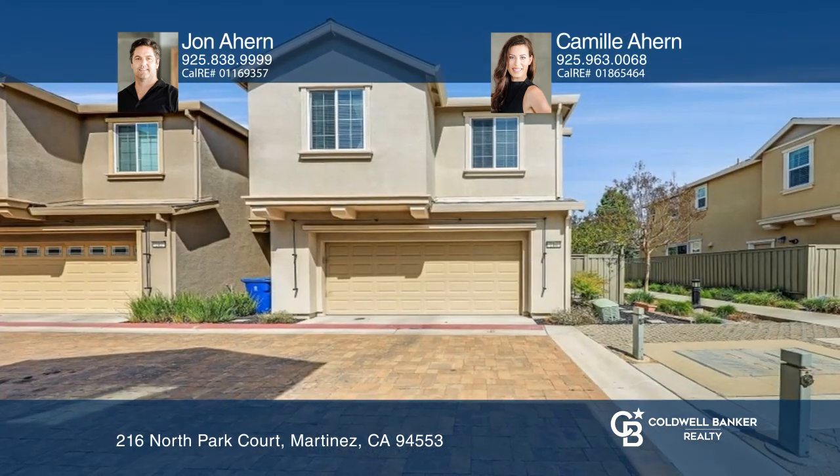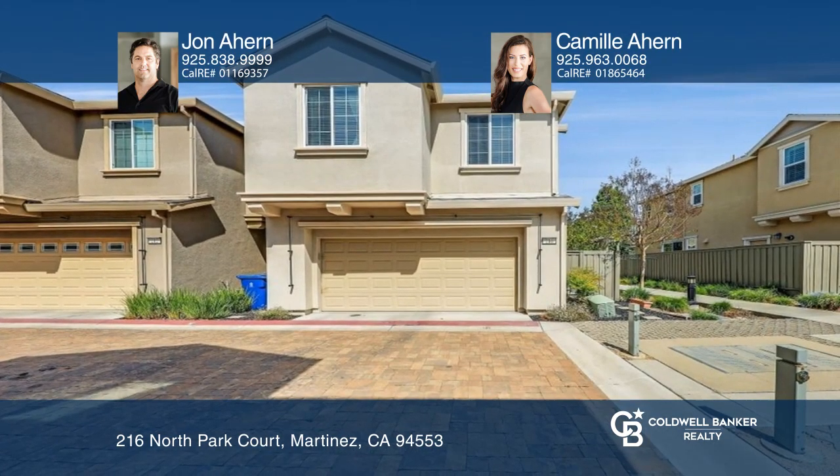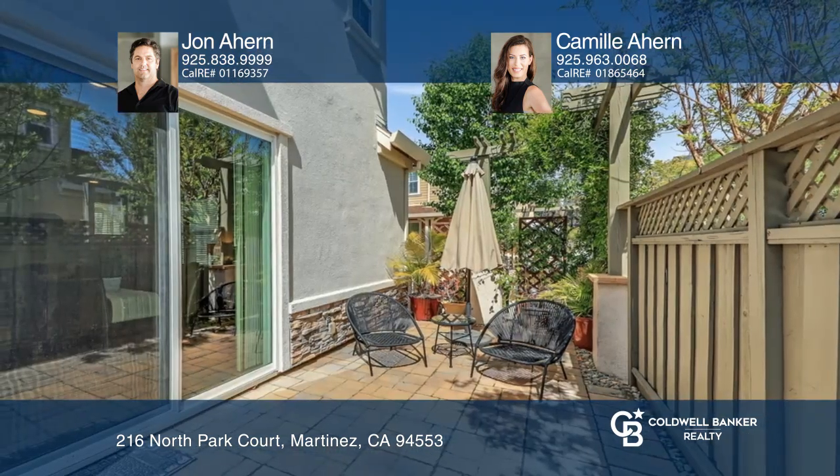The attached two-car garage provides additional storage and parking. You can also enjoy relaxing on your private patio.